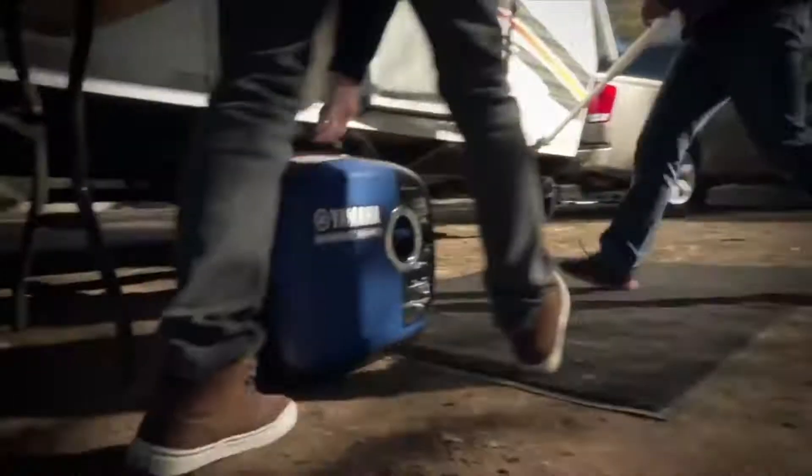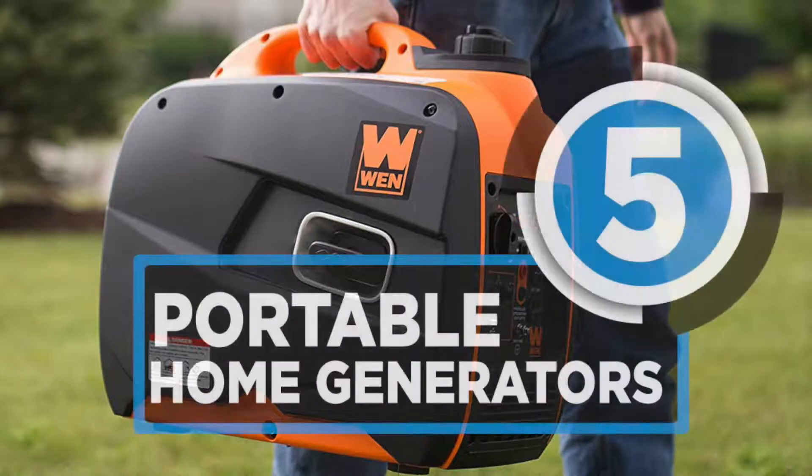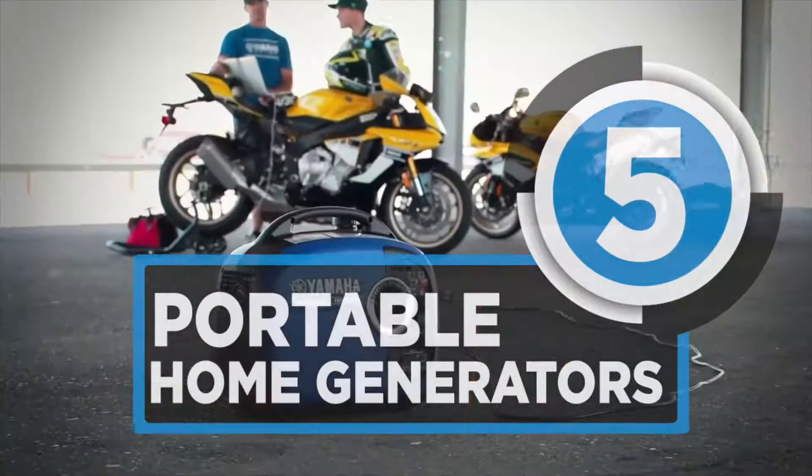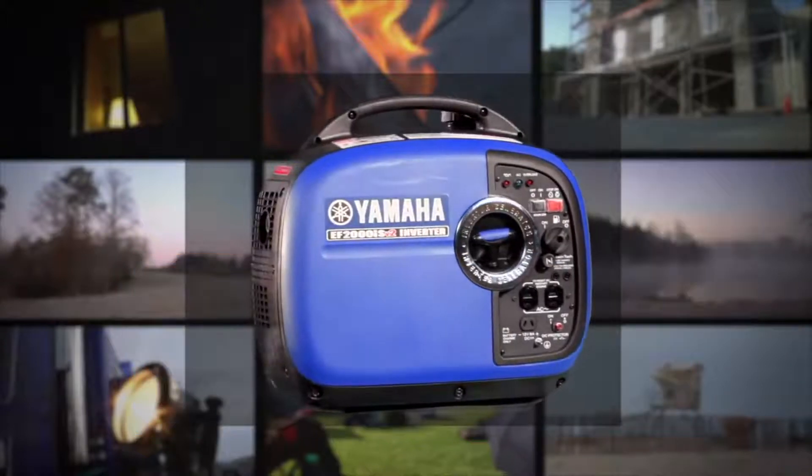When hosting an event or personal function, having uninterrupted power is of paramount importance. A portable home generator can save you in case of a disaster. Here are the best home generators on the market.